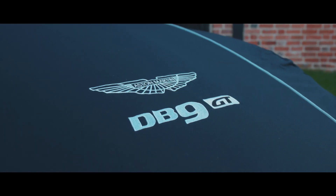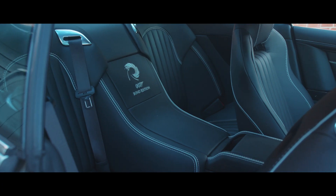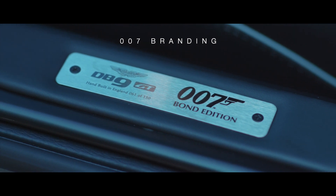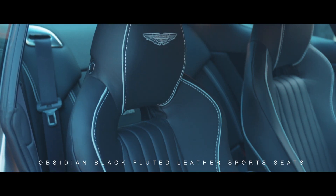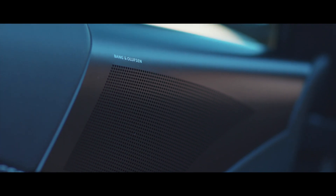Indistinguishable from new, this DB9 GT Bond Edition is the first Aston Martin model to be built with official 007 branding, to commemorate 50 years of James Bond, 007 and Aston Martin's successful relationship — and of course, all tastefully equipped and specified, as befits our renowned secret agent.